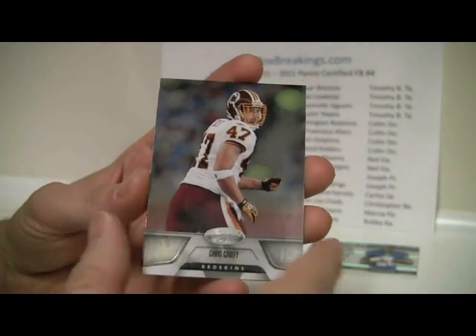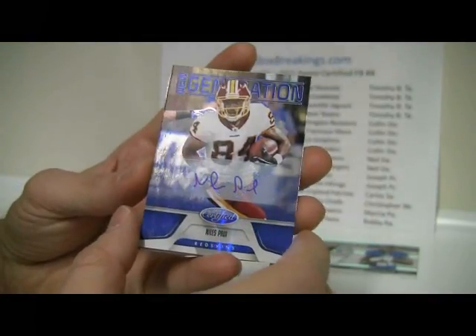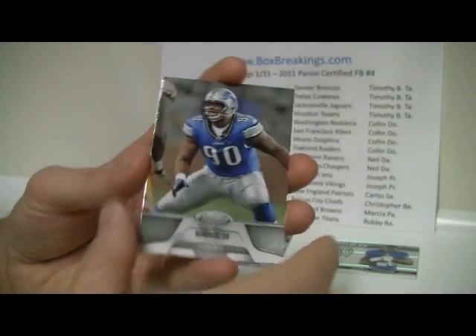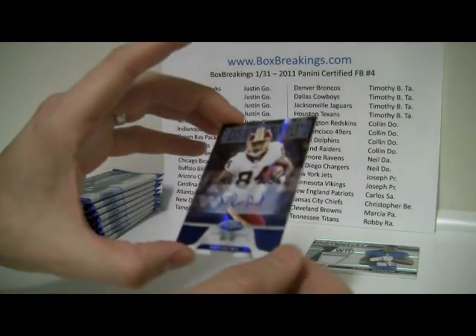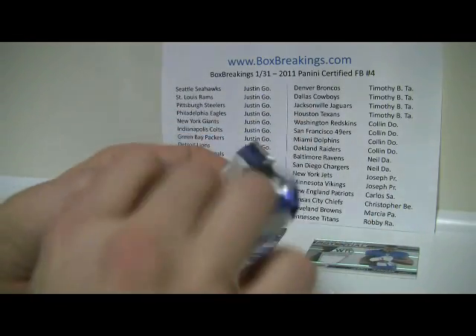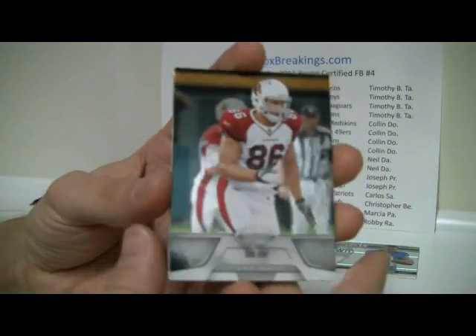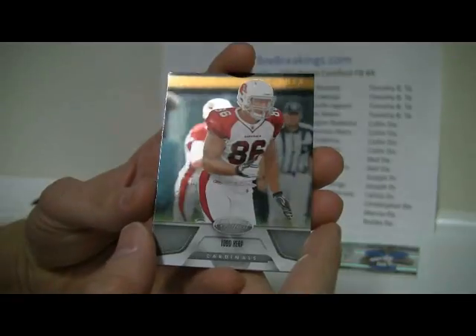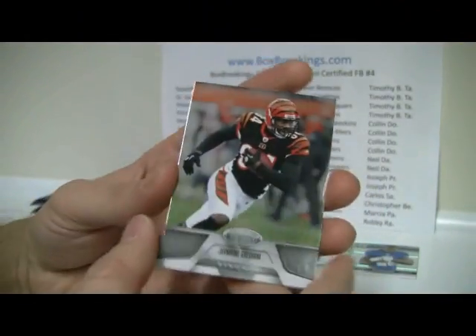We've got Ryan Matthews, Chris Cooley, and then a Niles Paul New Generation auto, numbered 55 of 100. Maybe you guys can answer this question for me — I don't know if all 100 of these are autographed, or if just a select few are signed and the blue base parallel is out of 100 with only a few signed. I don't know if they sign every single one or if the autographs are an SP version — so an SP of an SP. Todd Heap, Sims Walker, New Generation Bruce Carter.